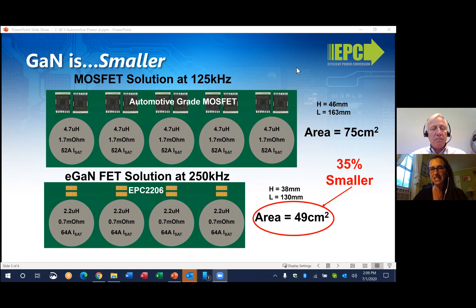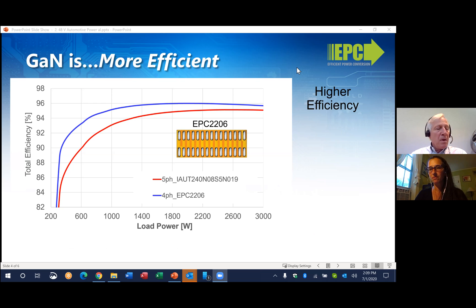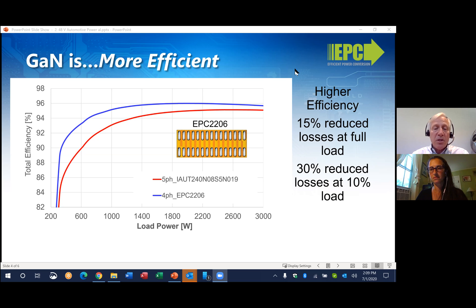But does the efficiency take a hit when you reduce the number of phases in the system? On the contrary, even with one less phase and double the switching frequency, the eGaN-FET solution is still more efficient than the 5-phase MOSFET solution. We're showing a graph here with efficiency on the vertical axis versus load power on the horizontal axis. The GaN-FET solution is 0.7% more efficient at full load — but that's 15% less power loss than the MOSFET solution. At light load, like 10% load, the GaN solution is 5 percentage points more efficient, which is a 30% reduction in power loss. At full power, you save 21 watts continuously.